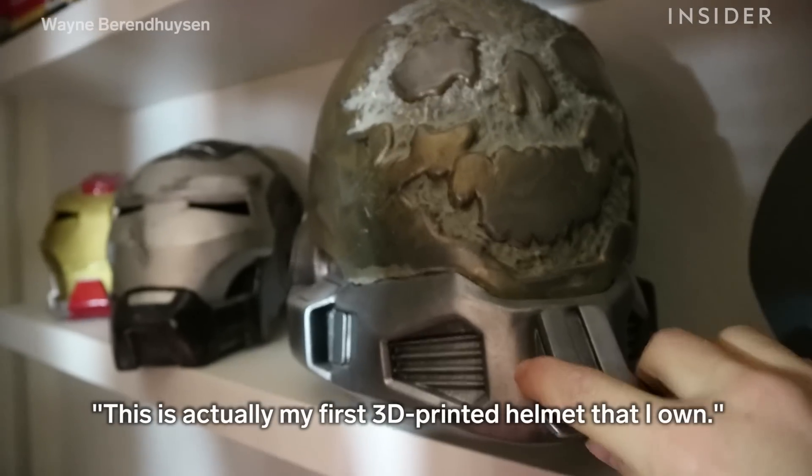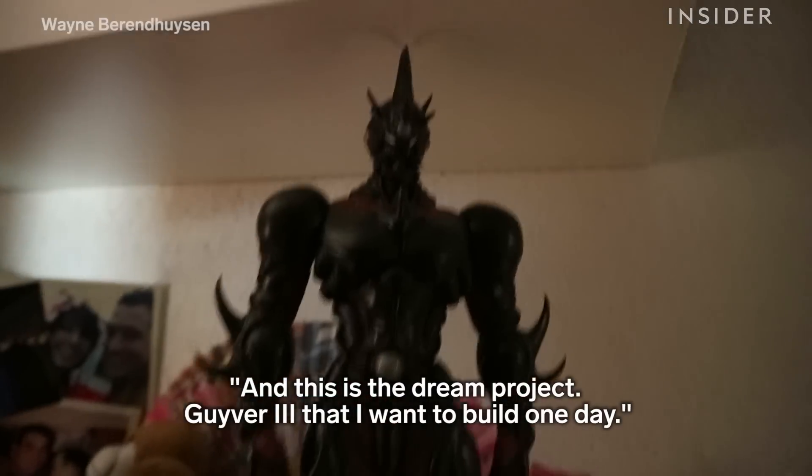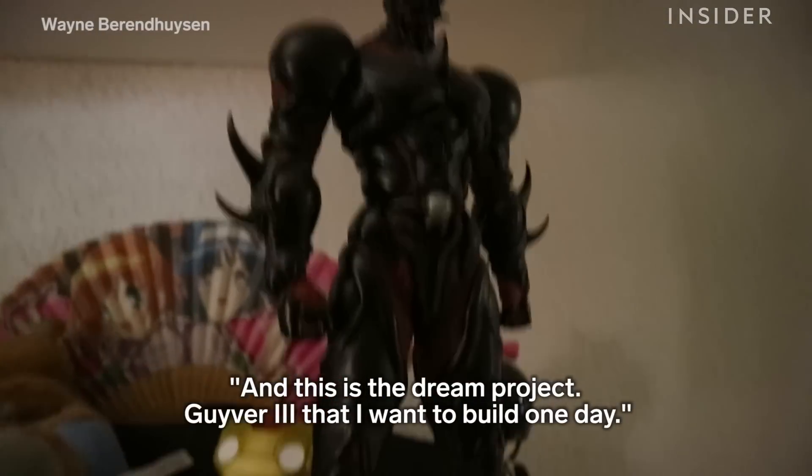This is actually my first 3D printed helmet that I own. And this is the dream project, Giver 3, that I want to build one day.